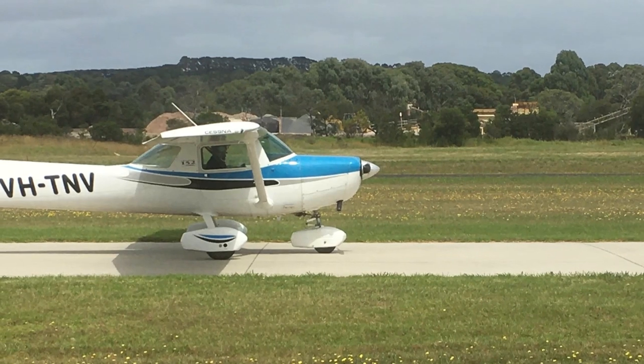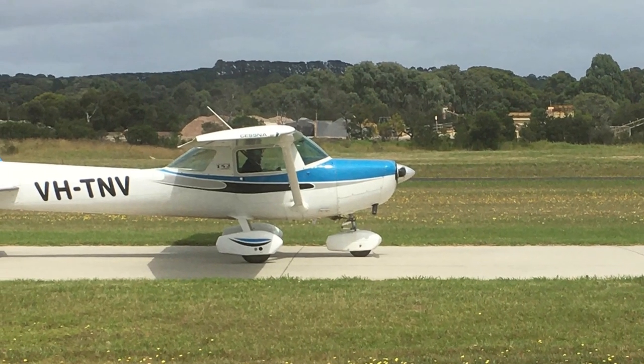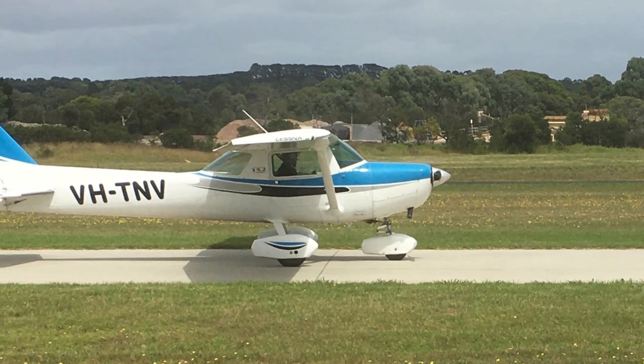That means, in total, over 30,700 C-150s and C-152s were built.